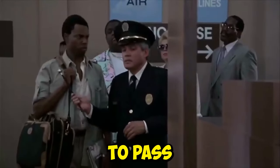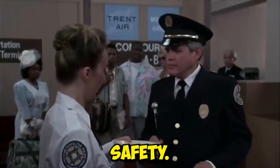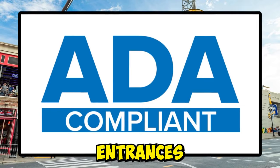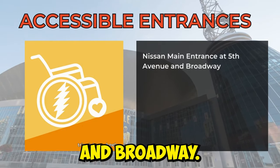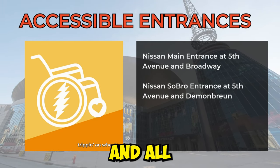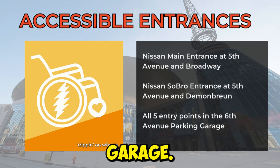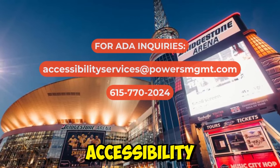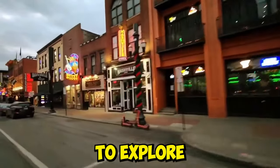All guests are required to pass through metal detectors and bags are thoroughly searched to ensure everyone's safety. Accessibility is a key focus at Bridgestone Arena. Accessible entrances are located at the Nissan Main Entrance at 5th Avenue and Broadway, Nissan Sobro Entrance at 5th Avenue and Demon Bruin, and all five entry points in the 6th Avenue parking garage. If you have specific questions or need advanced arrangements, you can reach out to Bridgestone Arena's accessibility services via email or phone.